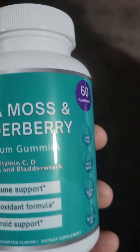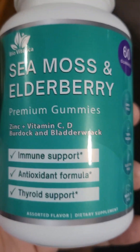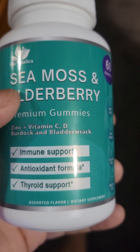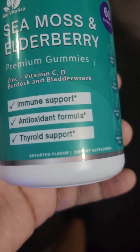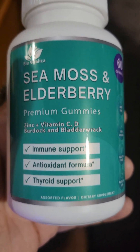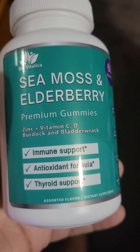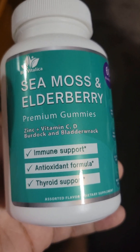Shout out to my cousin who was here a couple months ago — if you're watching this video, this is what this gummy is for. Y'all, it works. It gives you energy and it's just a big support for your immune system.